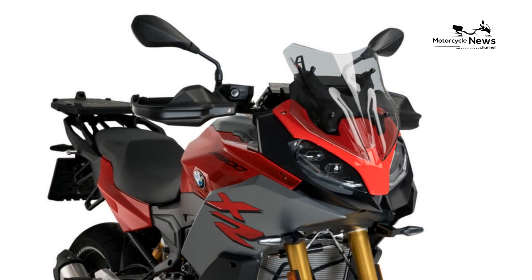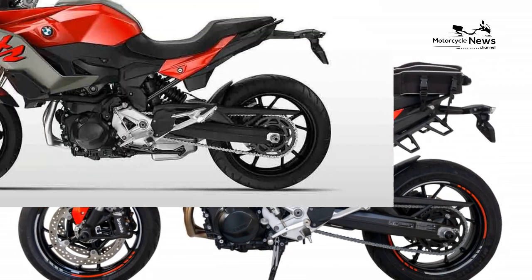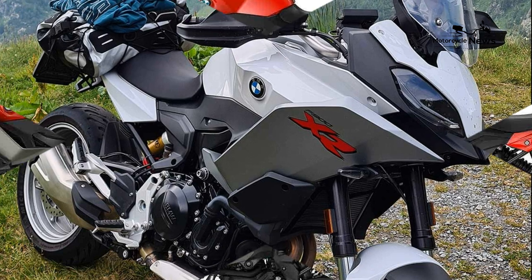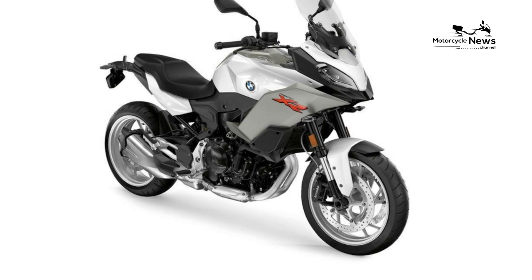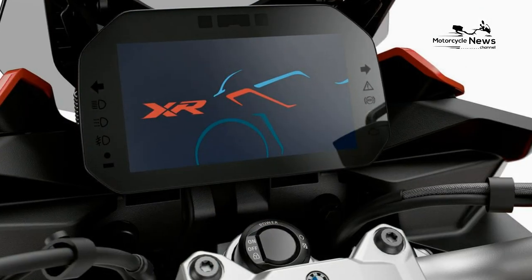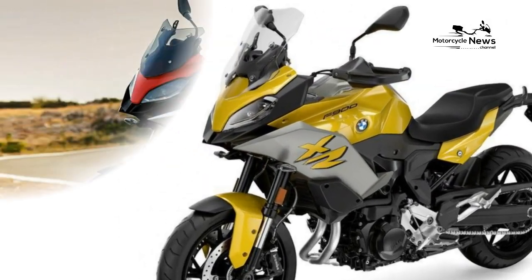BMW F900XR: One of the best sport touring motorcycles in the middleweight range, the F900XR offers plenty of power, stable acceleration, and torque while remaining practical and comfortable to ride. This sporty motorcycle is extremely well-balanced and forgiving for beginner riders, while remaining a solid, powerful sport tourer for longer rides, mountain twisties, and urban commuting alike. One of the most affordable models in the BMW sport tourer range, the XR is an excellent choice for riders looking to buy a reliable, confidence-boosting bike.